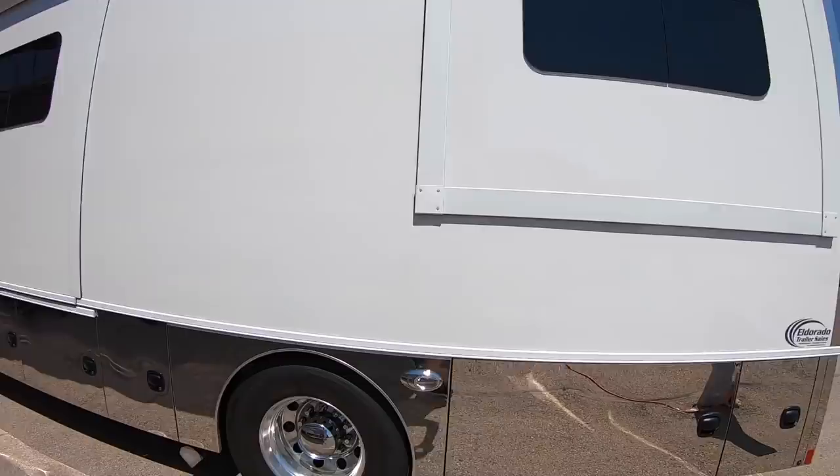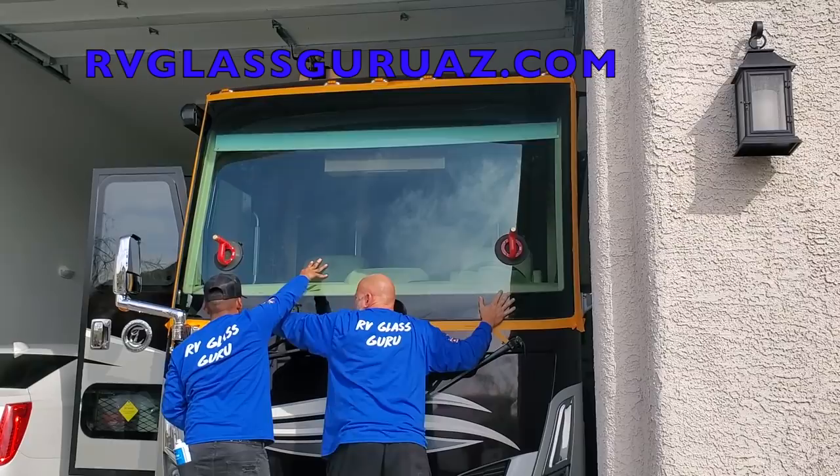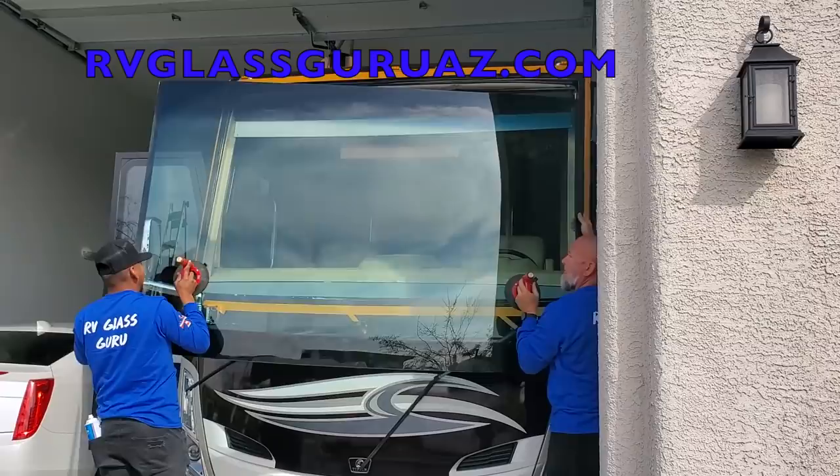Hey guys, this is Jeff Tackett with Volvo Trucks. I get the opportunity to go RVing with Andrew Steele. What is going on everybody? It's a beautiful day in Sturgis, South Dakota, and right now we're going to take this 38-foot Renegade for a test drive. Huge thanks to the RV Glass Guru for sponsoring today's video.